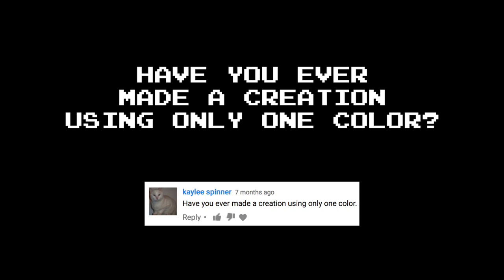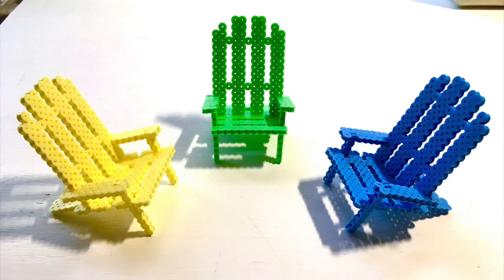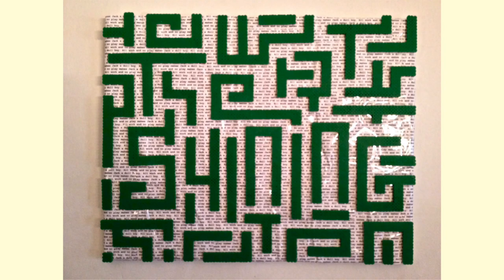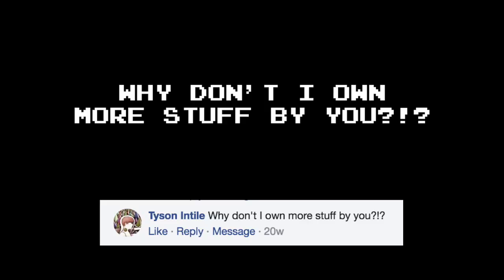Have you ever made a creation using only one color? I made the T-Rex from the Jurassic Park logo that was all black. And those Adirondack chairs I made were each one color. That Shining piece only used dark green beads. And the Mets logo was just orange. That's all that comes to mind at the moment. Why don't I own more stuff by you? Good question, but you have no one to blame but yourself.